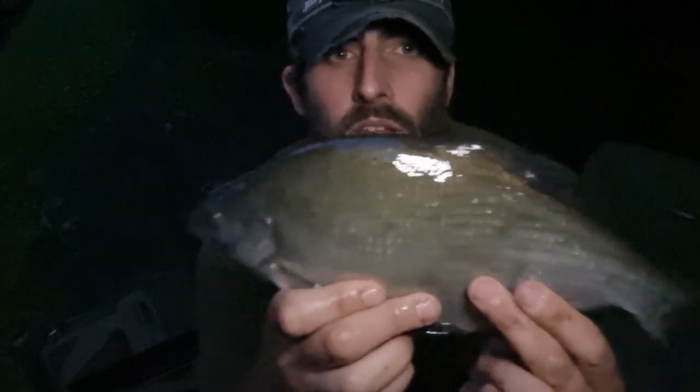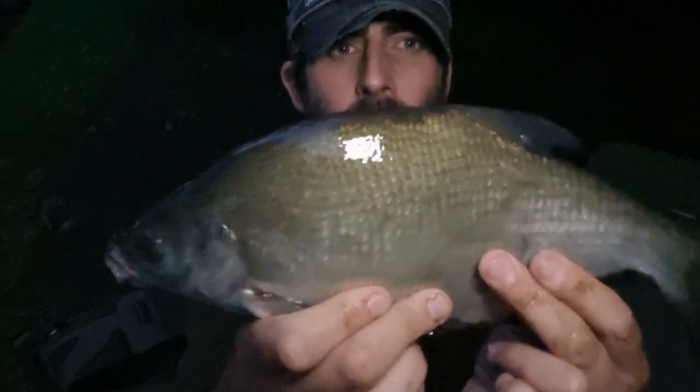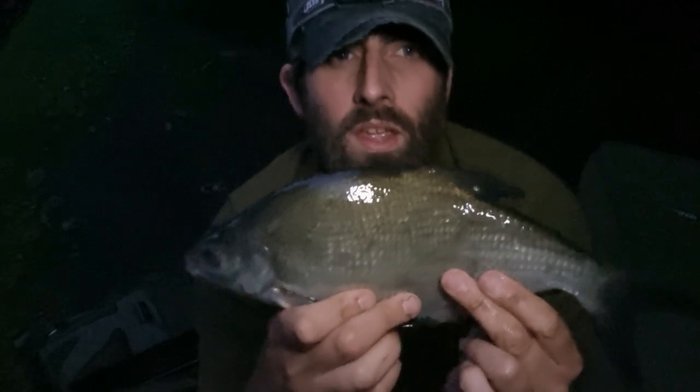After running out of time, I was still pretty damn chuffed with catching the common bream and the rare silver bream. Thanks for watching.